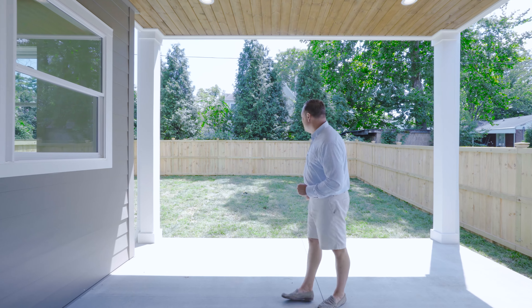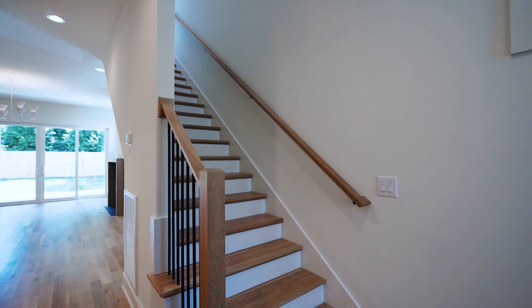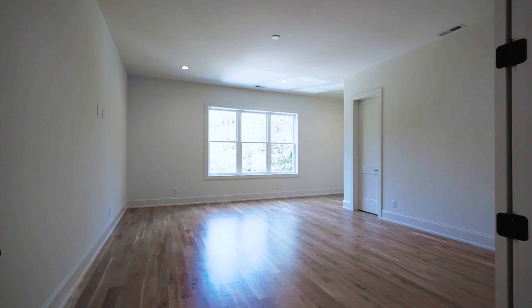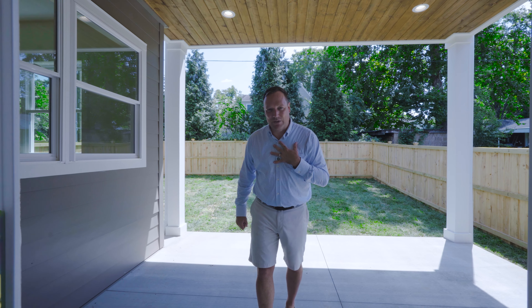Let's hop upstairs — I'll show you the primary suite, the extra bedrooms, and an awesome bonus room which might be my favorite room in the house.